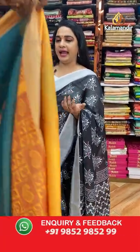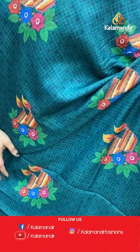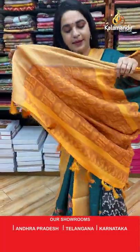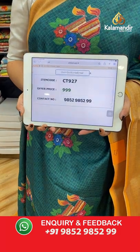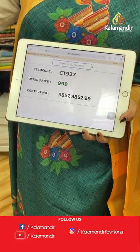Peacock green and mustard color combination — very ethnic and traditional. The body features printed checks and floral motifs with lamb booties. The contrast border has zari lines, and the contrast pallu features paisleys and florals. Paired with a contrast printed blouse. Code: CT927, price: 999 rupees only. WhatsApp: 9852985299.